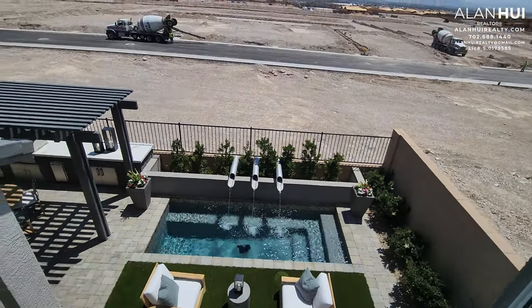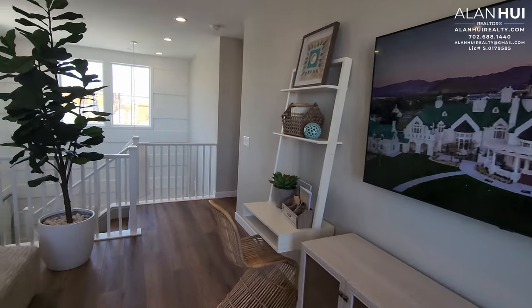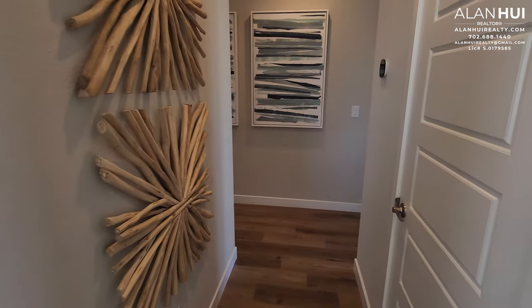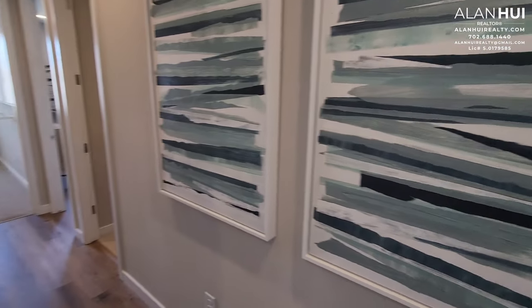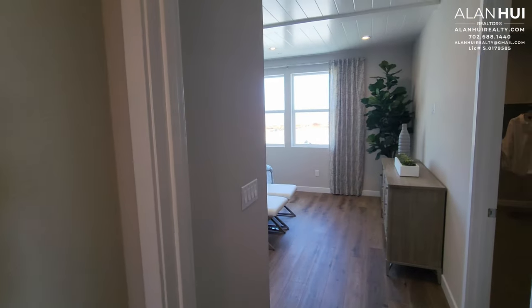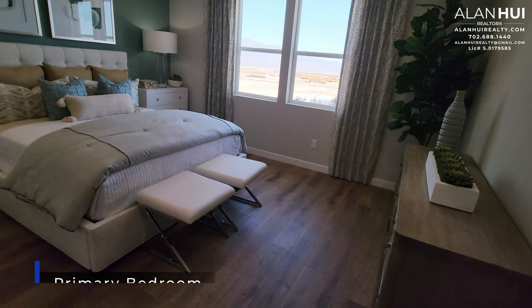From the loft, you have a great view of your backyard. Here we have a linen closet in your hallway. Down this hallway, we have your laundry room, bedrooms two and three, and bathroom two. This door leads to your primary bedroom, which measures 15 and a half by 13 and a half.